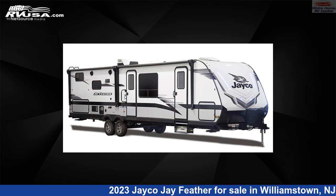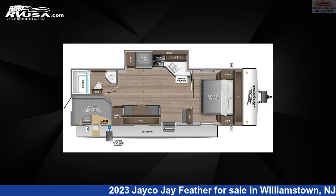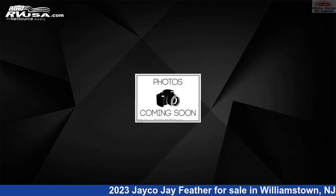This 2023 Jayco J Feather 22BH Kitchen Slide, Queen and DBL Bed Bunks is a travel trailer RV. It is located in Williamstown, New Jersey, 08094, and is offered for sale by Whitehorse RV Center.